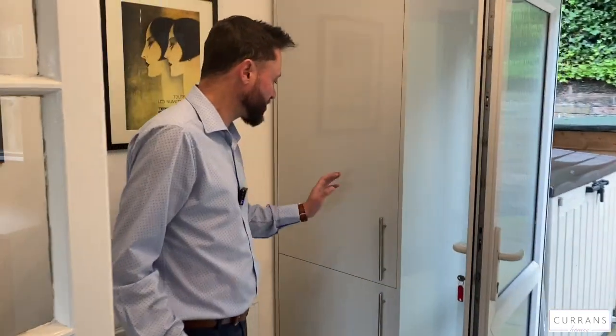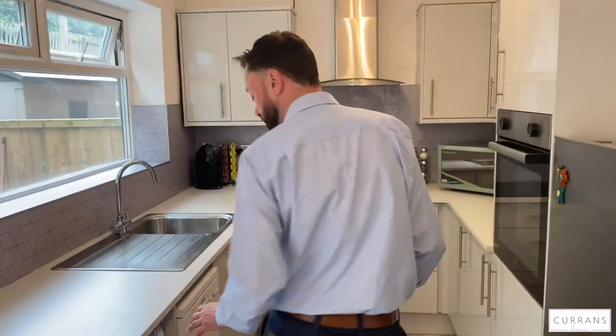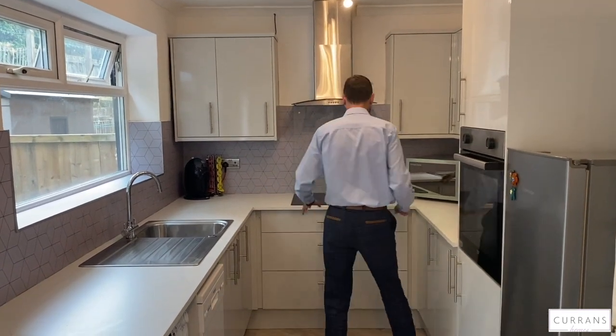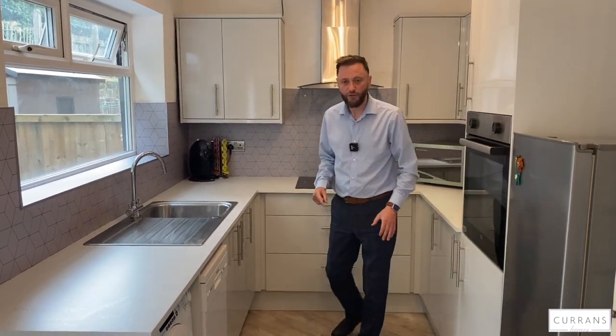We've got a new kitchen — they've concealed a combi boiler in there and there's a useful cupboard for a hoover. This kitchen has been done in the last couple of years. You've got provision for a washing machine, dishwasher, integrated oven, provision for a fridge freezer, electric hob, some nice splashback, and attractively fitted units finished off with luxury vinyl flooring.